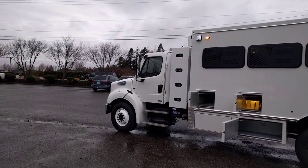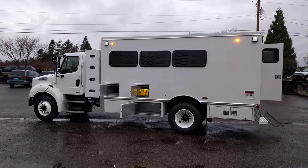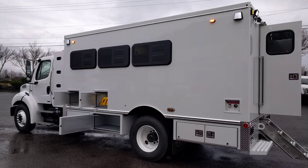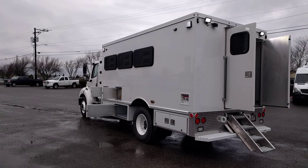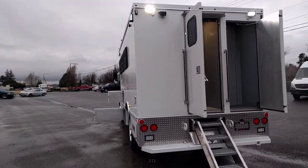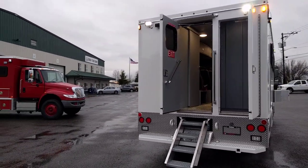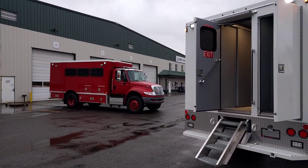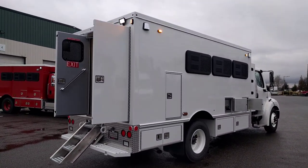The truck is a customer-supplied Freightliner CNG conversion package. The body is designed to transport 17 passengers, usually inmates. This vehicle is designed loosely around Cal Fire's 17-passenger emergency crew transports. The one big difference is there's a bathroom on board this vehicle.